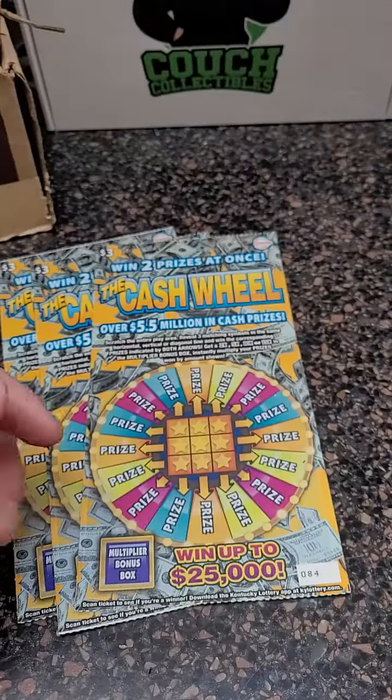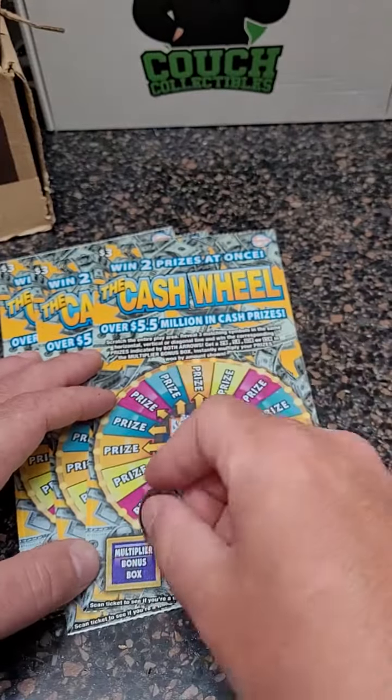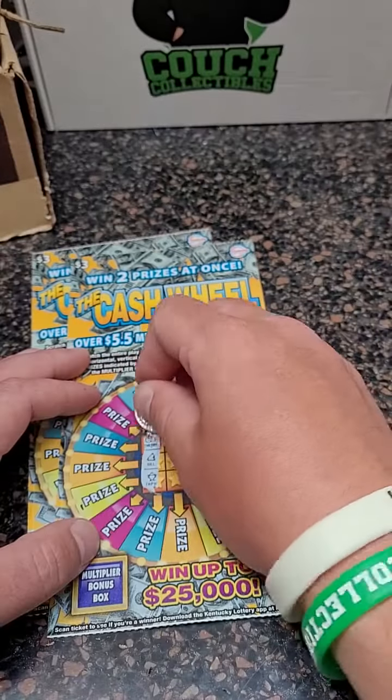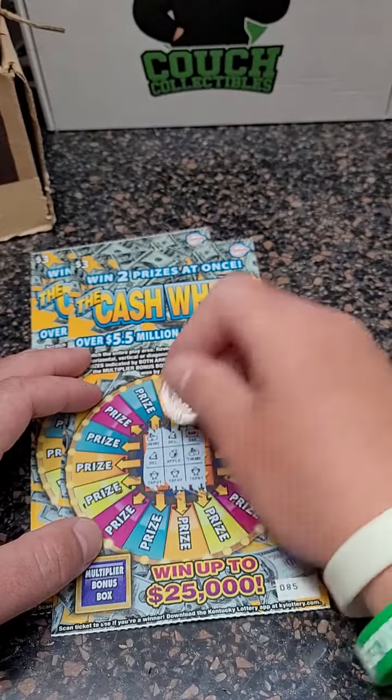Back out of fifteen dollars spent, let's see if we can get another winner here. That one is a loser unfortunately. All right, next ticket — tic-tac-toe cash wheels. Trophy, trophy, trophy, trophy — we got a winner!